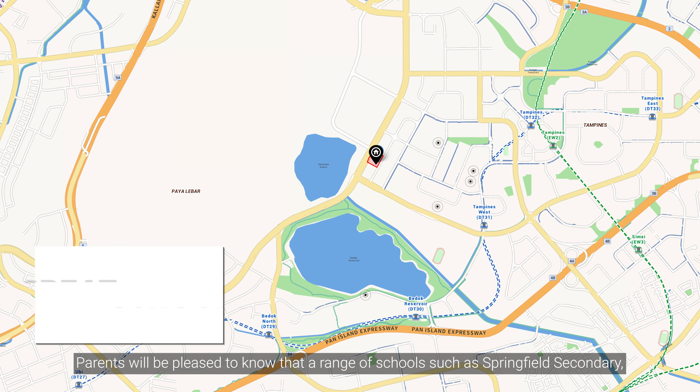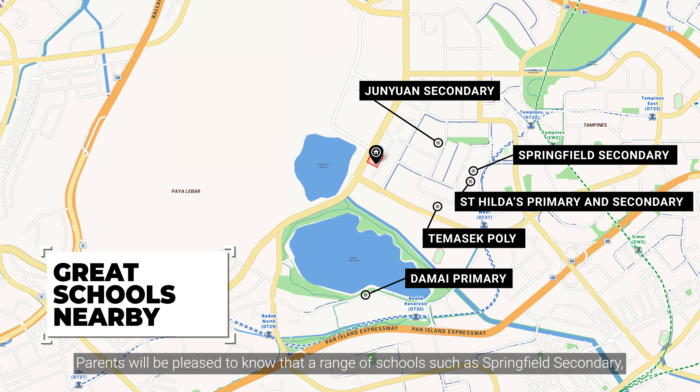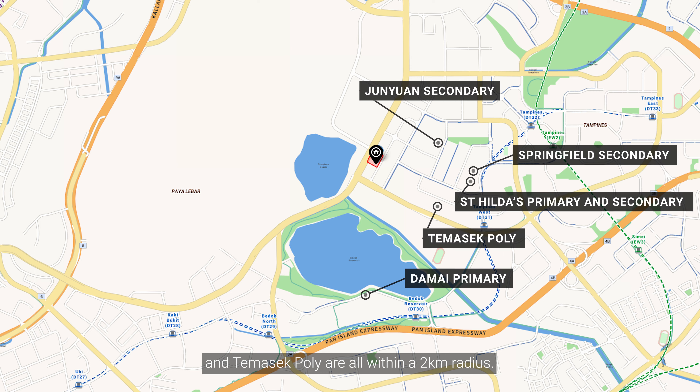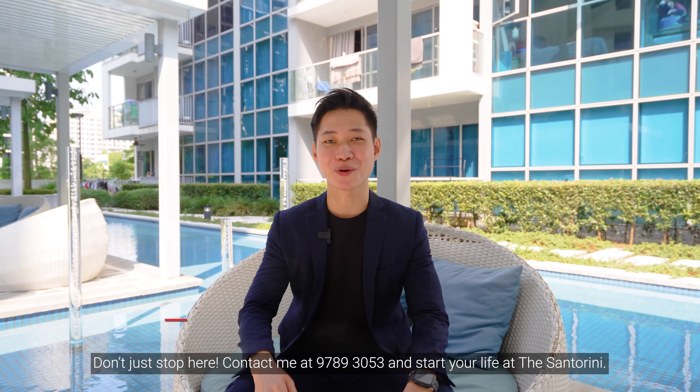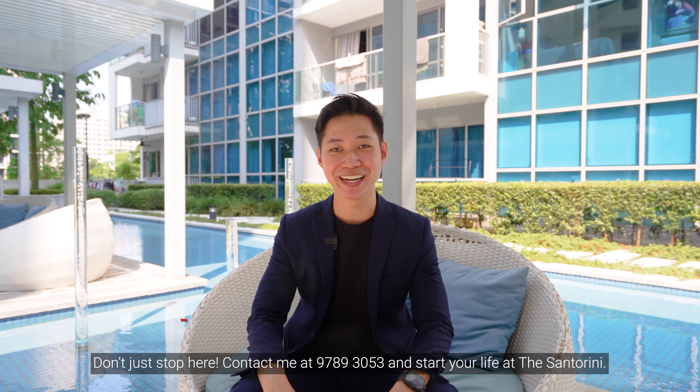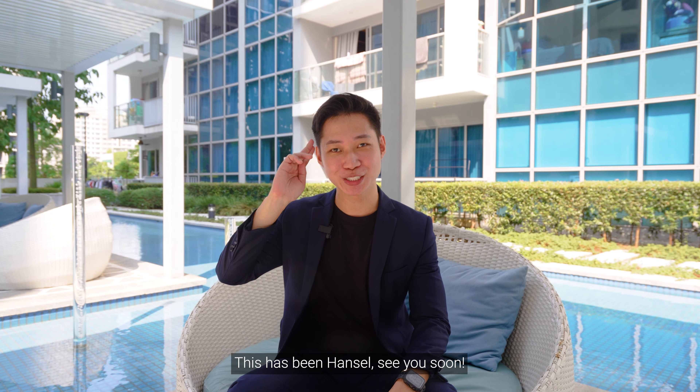Parents would be pleased to know that a wide range of schools such as Springfield Secondary, St. Hilda's Primary and Secondary, Junyuan Secondary, Damai Primary and Temasek Polytechnic are all within a 2km radius. Contact me at 97893053 and start your life at Santorini. This has been Hansel — see you soon.